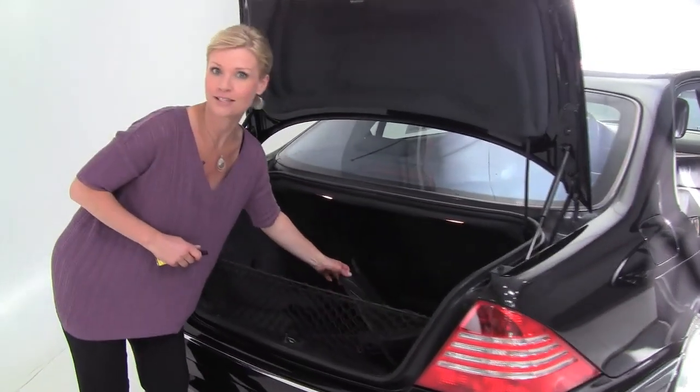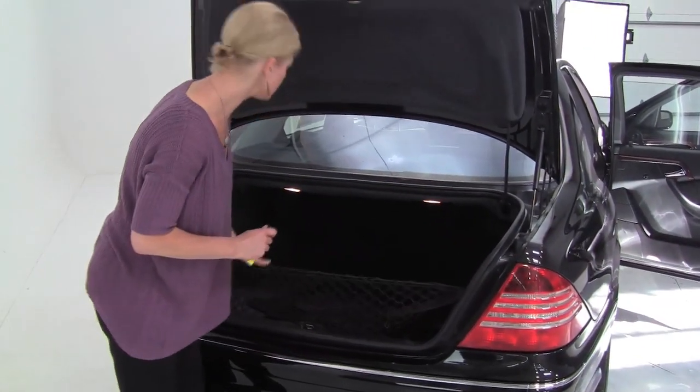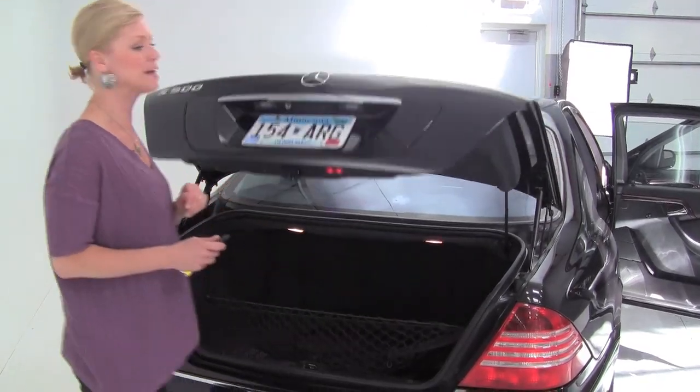You can see we've got a full set of all-season floor mats, a cargo net, and a nice spacious trunk. This is so clean on the inside, really, really impressive.